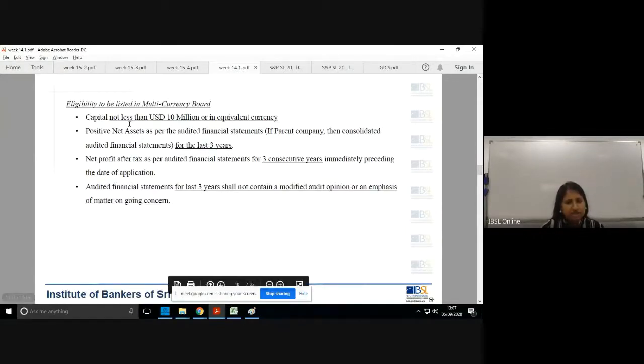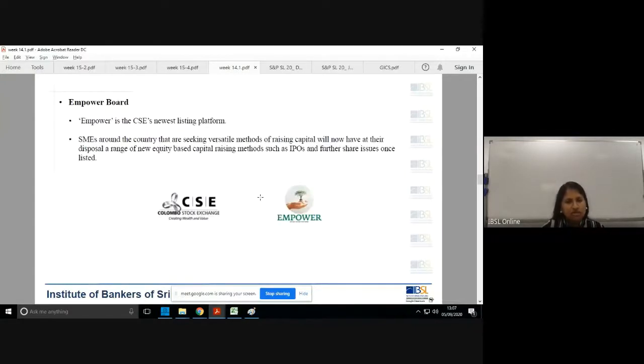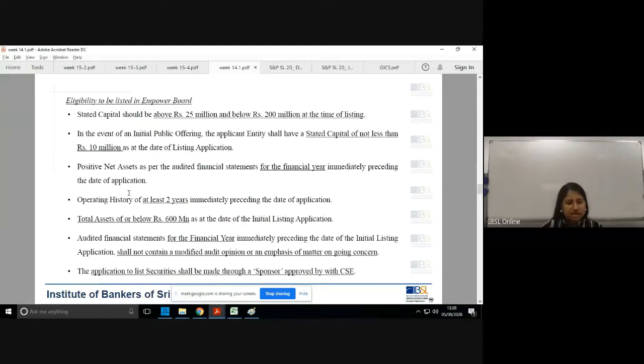The separate listing criteria exist so the stock exchange can ensure that strong, quality securities are listed. The Empower board looks into the SME category, with very flexible and low threshold levels. There are novel thresholds such as total assets being a maximum of 600 million or below, which helps identify and define the SME segment.